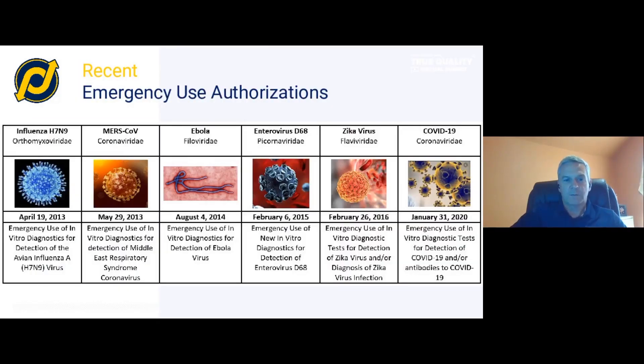Here are the last six EUAs that have been enacted by the FDA through health emergencies. All these are currently active emergency use authorizations, meaning they're still open — there are still devices approved through EUA for treating these health emergencies. These all happen to be viruses. On the right is the most recent COVID-19, and if you move to the left, you see some that go back further in time, back to 2013 with influenza H7N9.